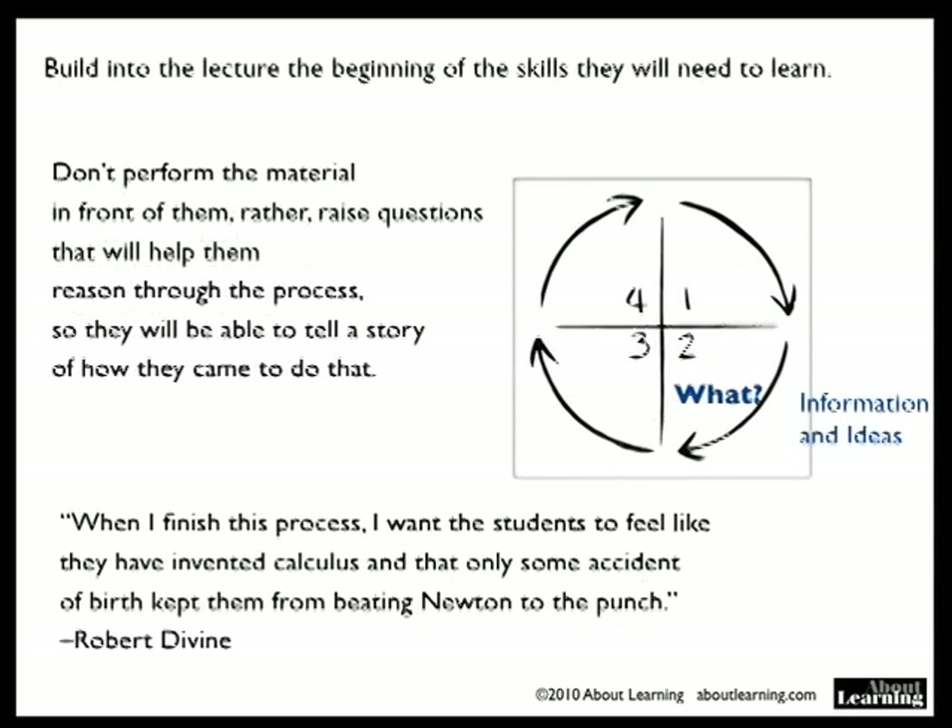Build into the lecture the beginning of the skills that they will be learning. Don't perform the material in front of them. Rather, raise questions that will help them reason through the process so they will be able to tell a story of how they came to do that — raise questions that will help them reason through the process.